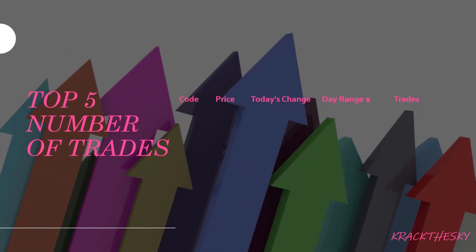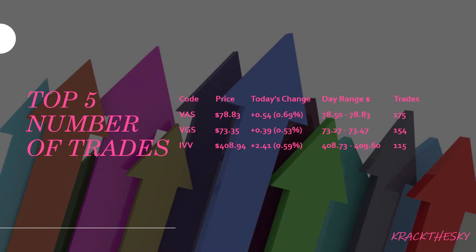Top 5 number of trades — expecting to see the usual suspects: VAS, VGS, IVV, IAF, and VTS. No strange ones there. Number of trades looks outstanding.